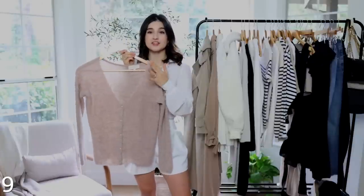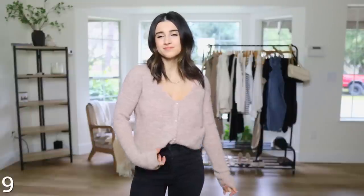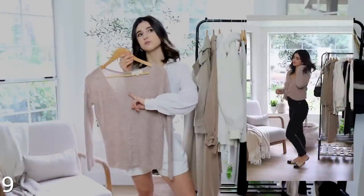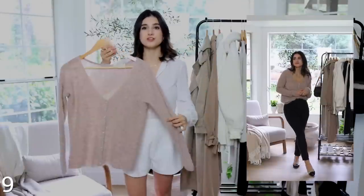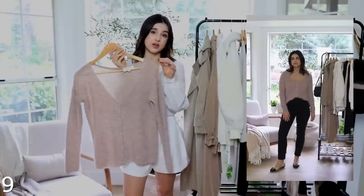Next is this beautiful cardigan from Sézane. I want to point out the button detail — they're a little shiny, kind of taupey — and it's in a light beige color, just so beautiful and stunning. I will say it does have some itch to it, mainly in the sleeves, so if you're sensitive to that, keep that in mind. However, in my experience sweaters that are itchy tend to get less itchy the more you wear them. It comes in many colors and I'm wearing the smallest size, extra extra small.